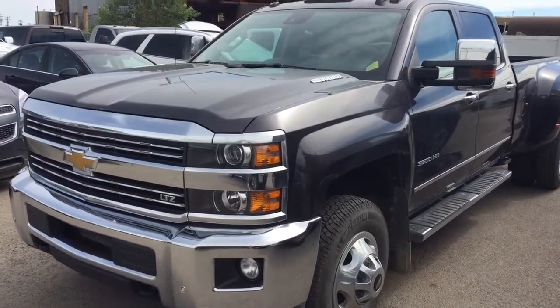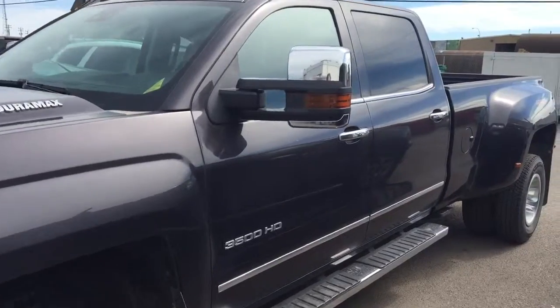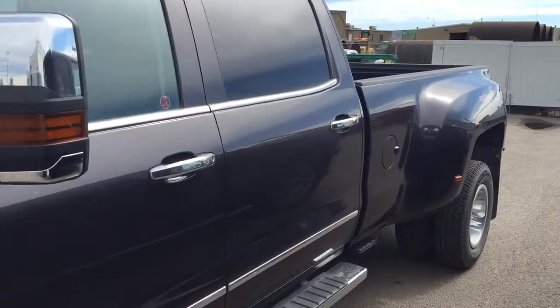Welcome to Davis Chevrolet. This is a pre-owned 2015 Chevrolet Silverado 3500 in the color silver.